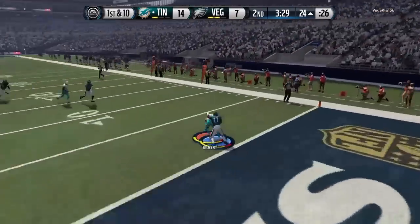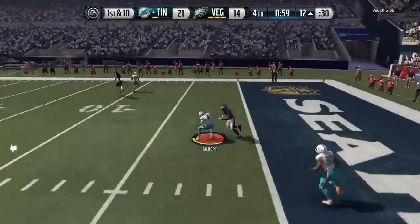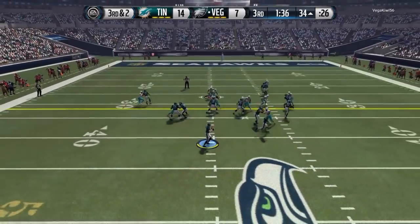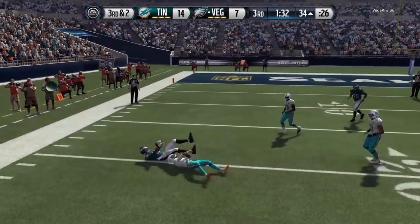Believe me, he definitely impressed me with how many interceptions he came down with. But like I was saying, his worst thing without a doubt was his man-to-man. So if you run a heavy zone defense, that's where he's going to work best — just let him play and lock up one side of the field; he'll do much better there.